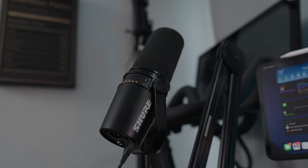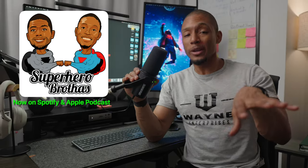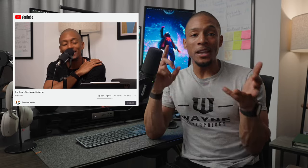Right next to my Sony headphones is the Shure MV7 mic, which I use for voiceovers or when my brother and I are recording our podcast called Superhero Brothers. If you're really into superheroes, I definitely recommend you check it out — we talk about all things superhero TV shows, movies, video games, the whole gambit. And if you haven't seen X-Men 97, check it out.